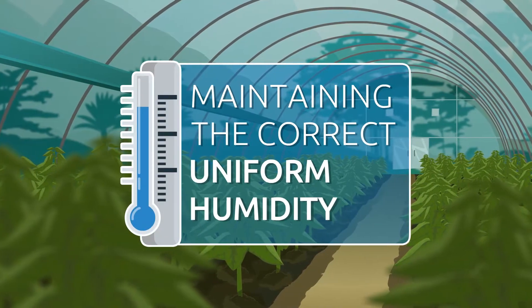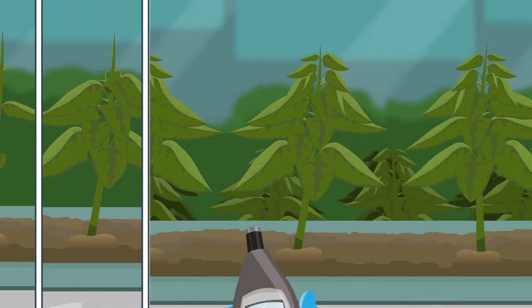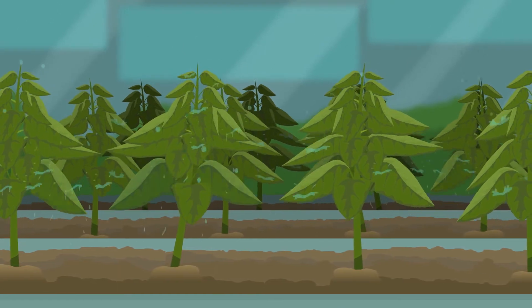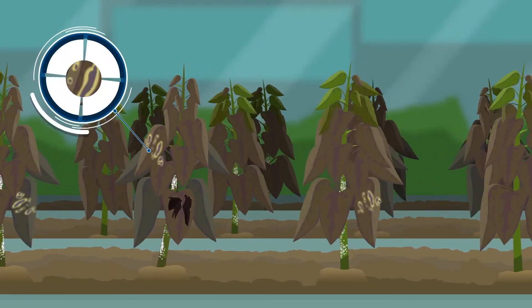Maintaining the correct uniform humidity in each growth stage is critical to raising a healthy crop. Fluctuating unstable humidity, wet spots, and moisture on the plants and contamination causes damage to the crop, including disease.